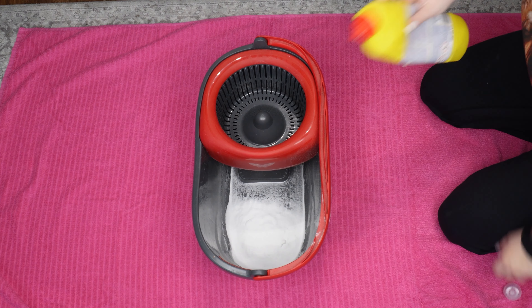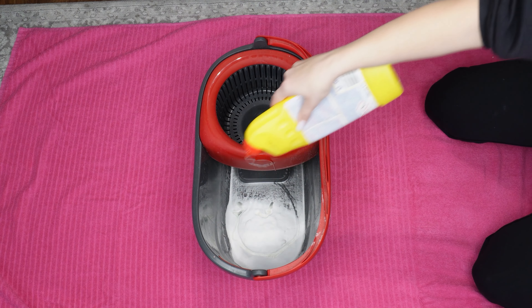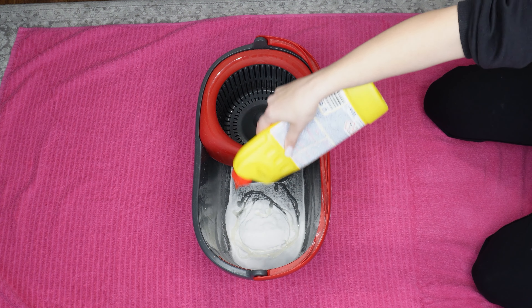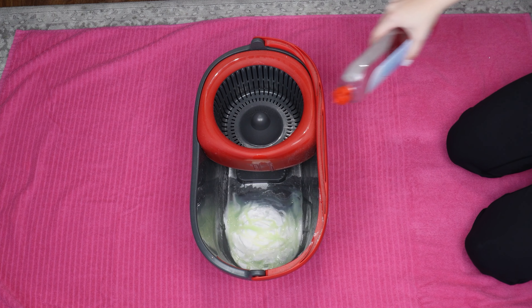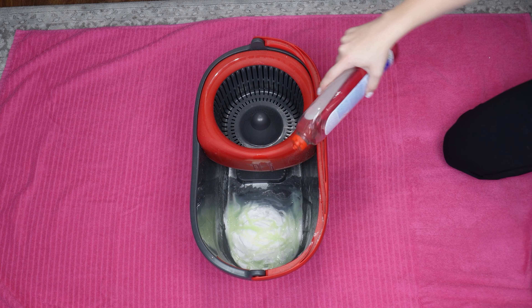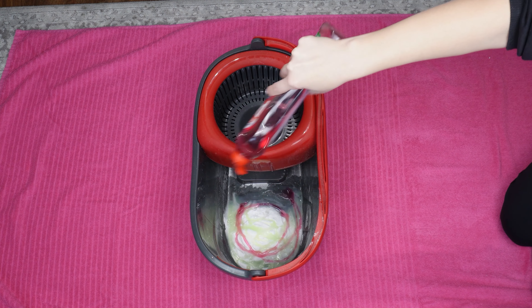Next, add a tablespoon of Domestos. It's a substance that eliminates 99% of germs — it eradicates bacteria, fungi, and viruses. Another ingredient is dish soap; pour a tablespoon into the bucket. It's excellent for removing greasy stains from the floor.